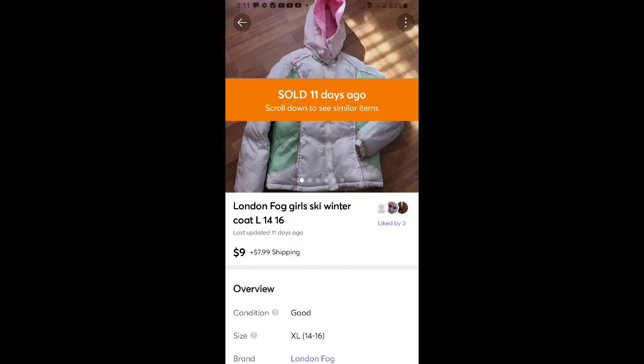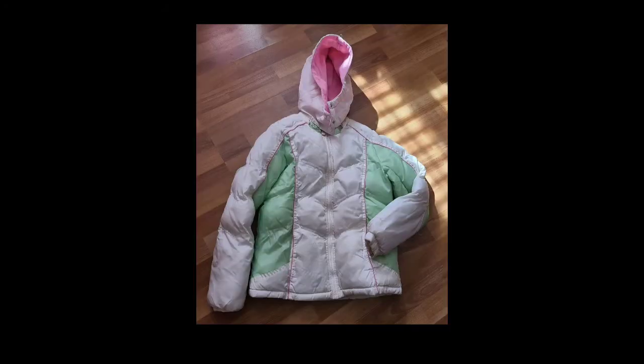This is a coat I found in a huge bag — actually two bags full of coats that I got for free. It sold for $9 plus shipping. It's London Fog brand. I think I've made about $150 or $175 off all these coats I got for free so far, so that was a great find.